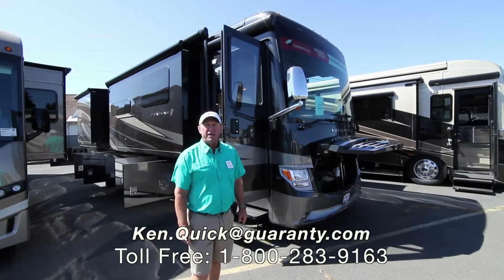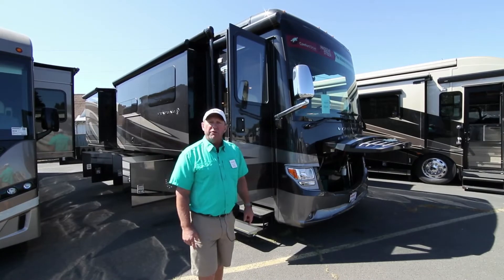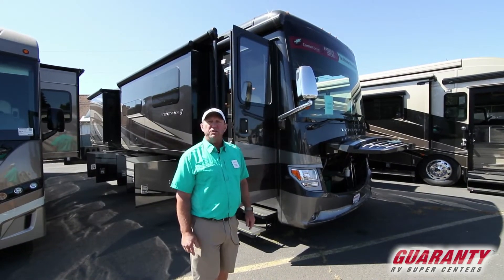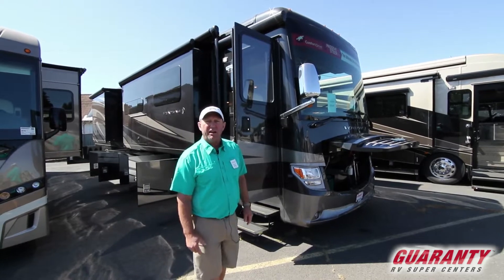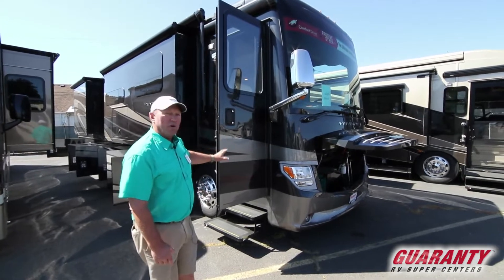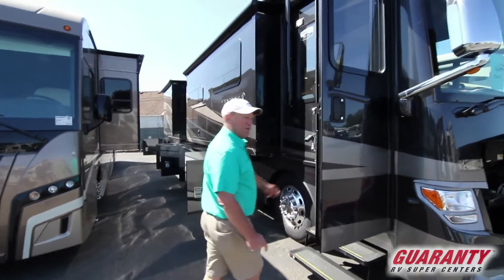Hi folks, my name is Ken Quick. I'm a retired teacher and coach from Idaho. I go by coach. If you have any questions, please give me a call at 208-250-8625. This is a 2018 Newmar Ventana 4369. Let's go inside and take a look around on this beautiful coach.